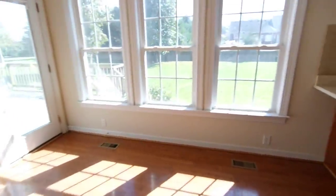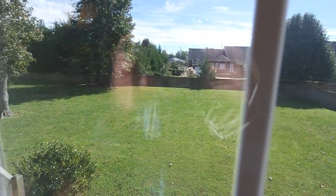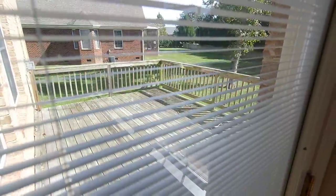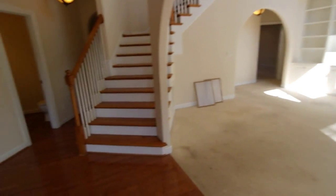Let me show you the backyard real quick — I'm not going to go out there for the sake of time, but you can see a nice, clean, cleared backyard here. Really nice lot size with a good-size deck. The handrails may need a little work, but other than that you're good to go. And it is all brick — all four sides are brick.